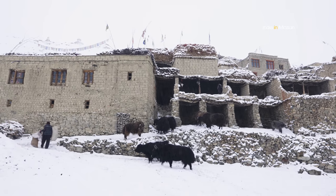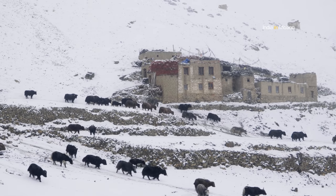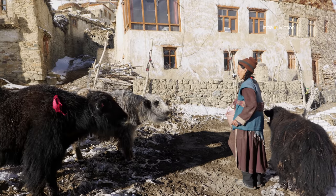The village life in Shadeem typically revolves around its animals — the cows, dimmos, yaks, and horses. The animals are so important here as they are the main and sometimes the only source of income for the people of this remote village.